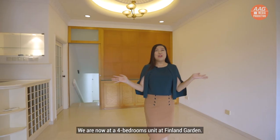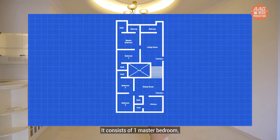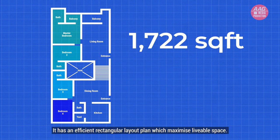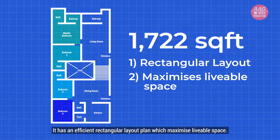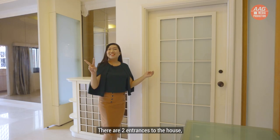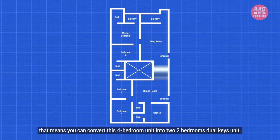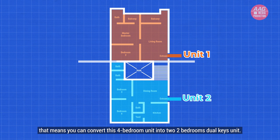We are now at the four-bedroom unit at Finland Gardens. It consists of one master bedroom, two junior master bedrooms, and one common bedroom. It has an efficient rectangular layout plan which maximizes livable space. There are two entrances to the house — one entrance leads you to the living room, which means you can convert this four-bedroom unit into two two-bedroom dual-key units.